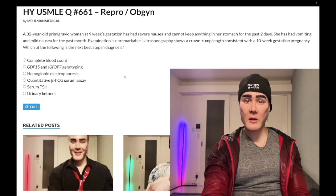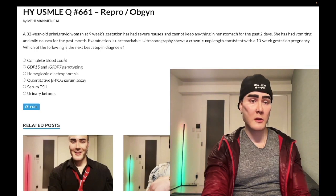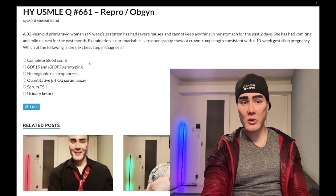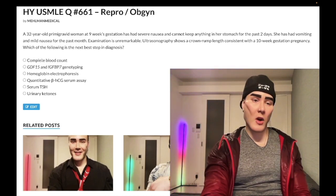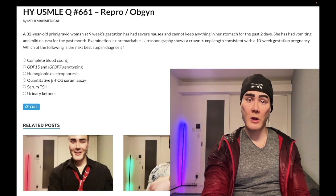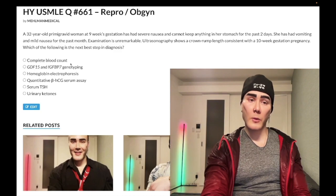Choice A: complete blood count — wrong answer. Would we want to do this in this patient? Absolutely. But it's very non-specific and doesn't tell us anything in particular. It's a filler answer choice, which sometimes you'll see as incorrect. In this case, wrong answer.